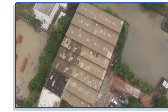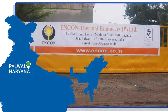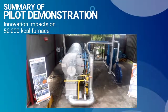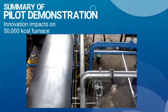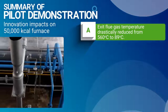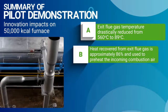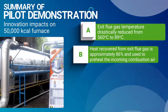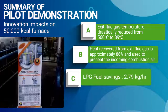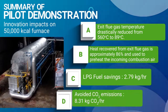The pilot demonstration of the system was done in a closed box test furnace at the factory of Encon Thermal Engineers Private Limited in Palwal, Haryana. In a 50,000 kilocalorie capacity test furnace, much more than 18% fuel savings can be expected. Exit flue gas temperature drastically reduced from 560 degrees Celsius to 89 degrees Celsius. Heat recovered from the exit flue gas is approximately 86% in the regenerator box and used to preheat the incoming combustion air. Around 2.79 kg per hour of LPG fuel savings was observed and 8.31 kg of CO2 per hour emissions avoided.